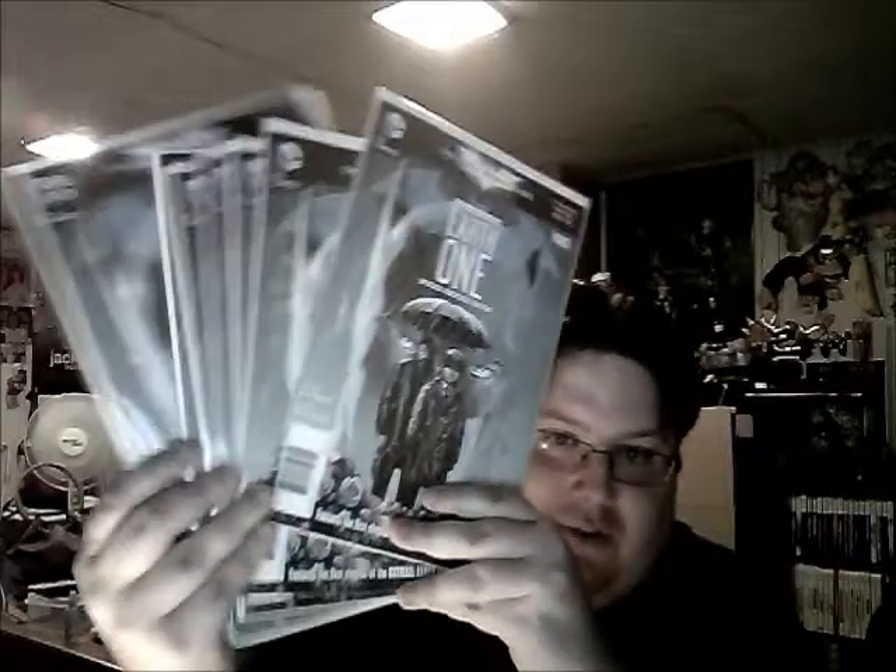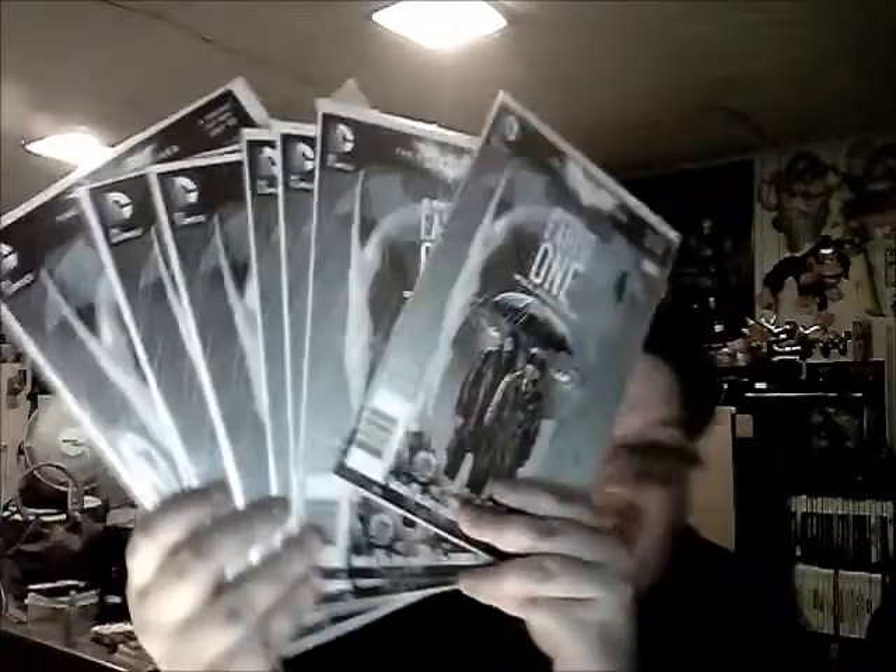Now that I've done my Marvel section - this might be a long update because I've got a lot to show you - I'm going into my best of DC because people demanded it. One funny thing is I just have thousands of these Earth One Batmans; I have a whole box of them, which is a little insane. They were freebies. Now kicking off the best of DC.